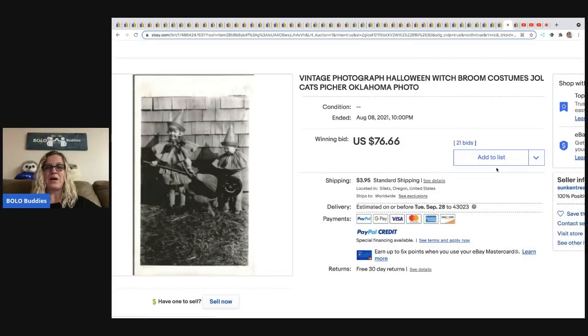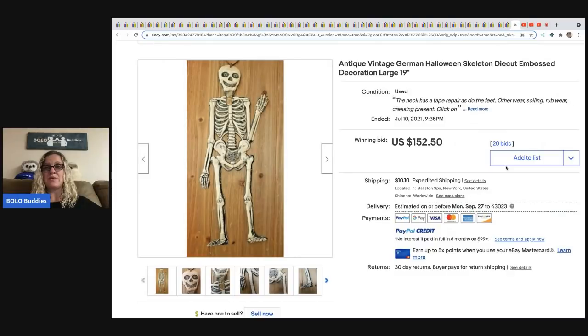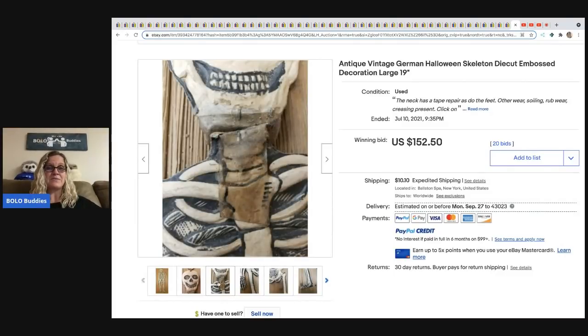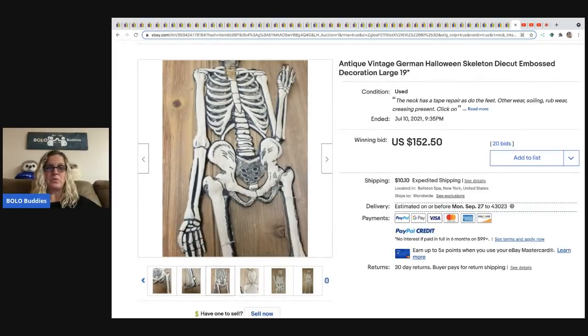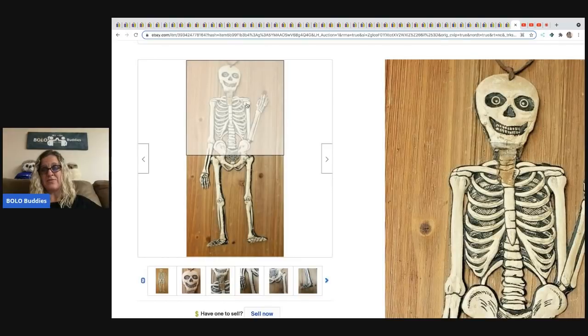Black-and-white photos of people trick-or-treating in Halloween costumes are definitely a BOLO. Search 'Halloween photograph black and white' on eBay to see more. They're rare, hard to find, always unique, and this one sold for $76.66. The next item is a vintage antique German Halloween skeleton die cut — has some damage and tape on the neck but still sold for $152 with the buyer paying shipping.